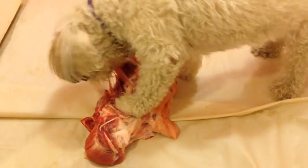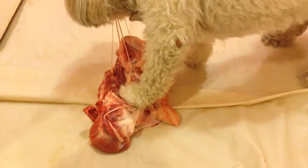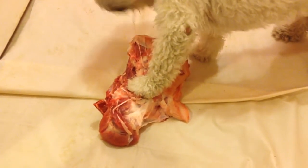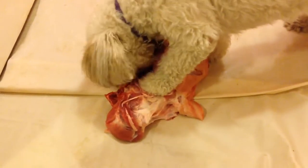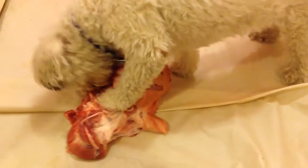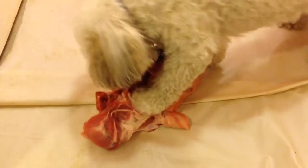This is Buddy eating on a pork picnic roast. See how the sinew gets caught and gets in between his teeth — it helps floss his teeth. He's on a portion of a shower curtain, which is much bigger than he needs, so he has space to maneuver his food.